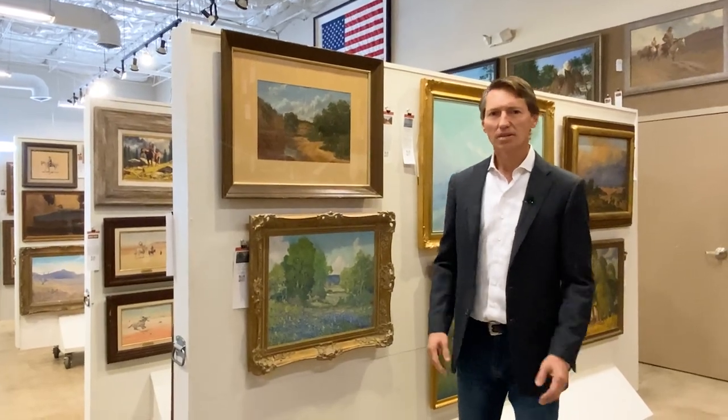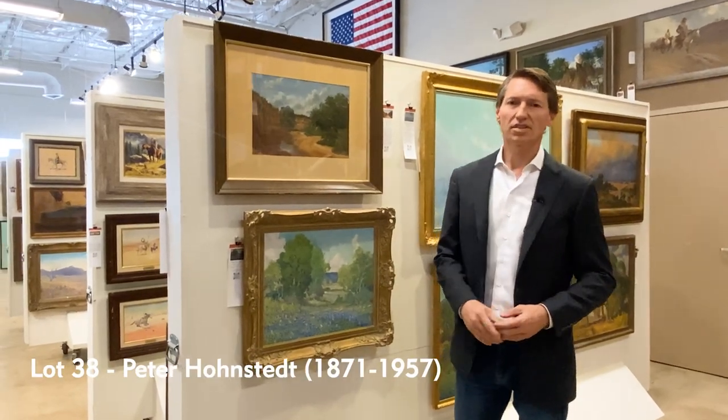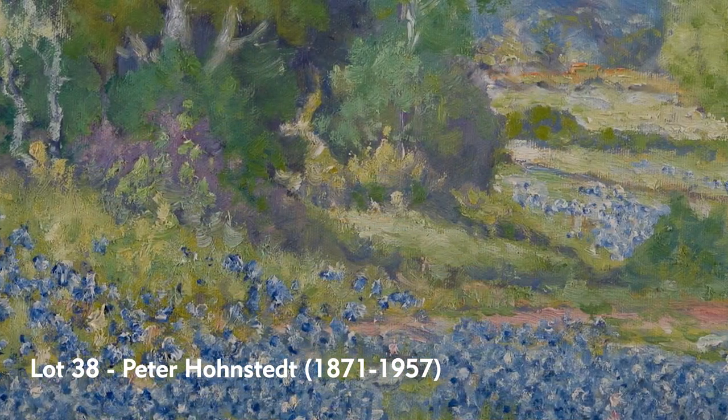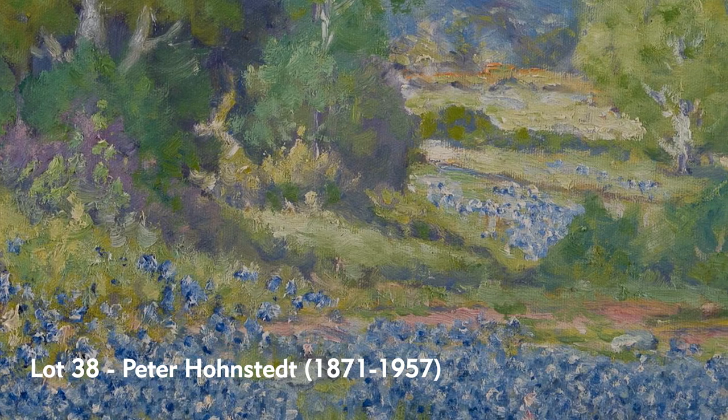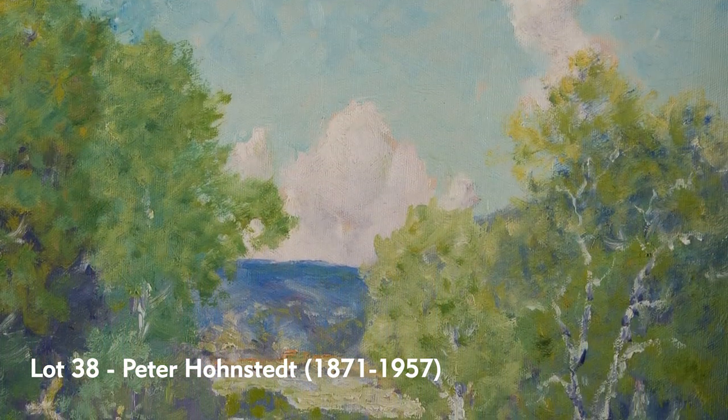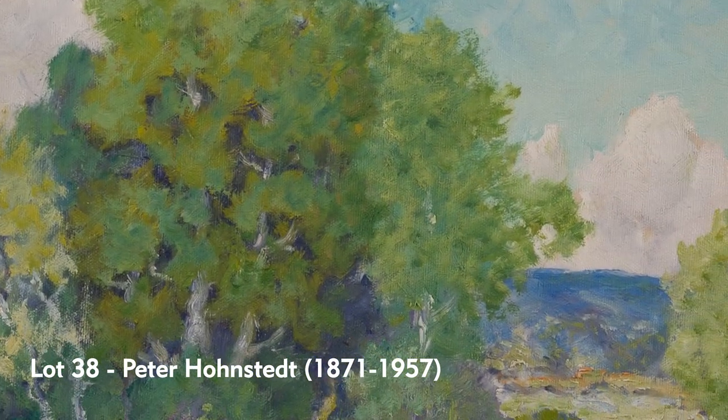Like Rolla Taylor, Peter Honstead — another early Texas artist — came to San Antonio in 1929, like so many other artists did, for a big competition with a big cash prize: the Edgar B. Davis competition. Peter Honstead won two awards in that competition and ended up settling in or outside of Comfort, Texas.